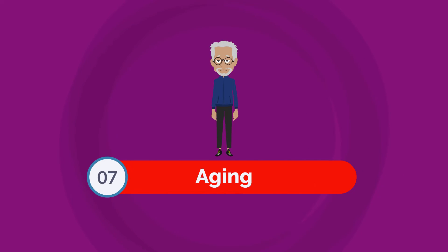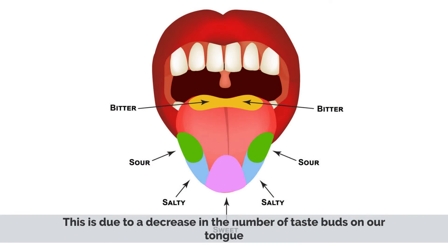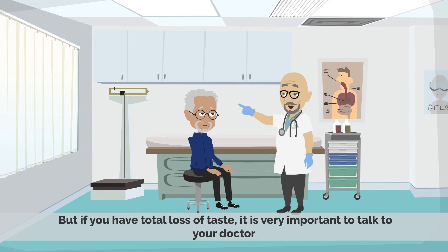Number 7: Aging. As we age, our sense of taste can decline. This is due to a decrease in the number of taste buds on our tongue. But if you have a total loss of taste, it is very important to talk to your doctor.